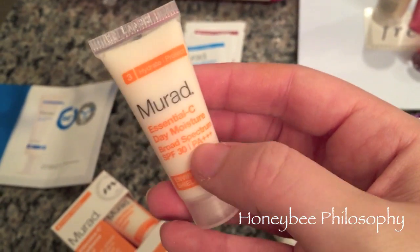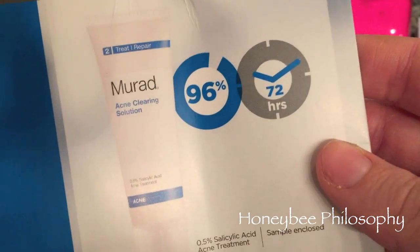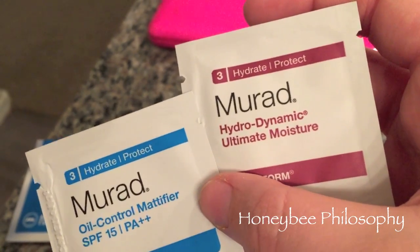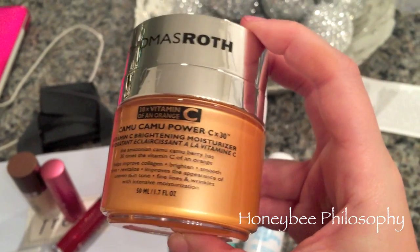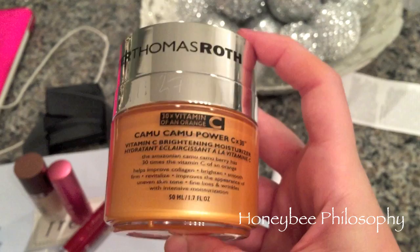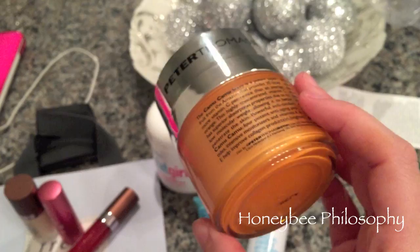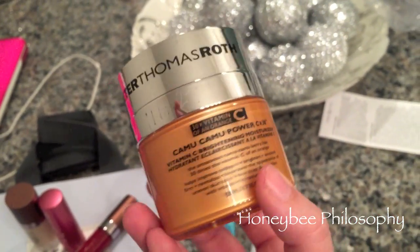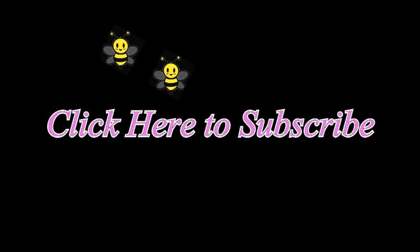Murad gave us an Essential C Cleanser, Rapid Collagen Infusion, a Renewing Eye Cream, an Age Rapid Spot and Lightening Treatment Serum, their Essential C Day Moisturizer with SPF 30 — which I love — and their Intensive C Radiance Peel, plus little samples of the Acne Clearing Solution, Oil Control Mattifier, and Hydrodynamic Ultimate. Peter Thomas Roth gave us a full-size Camu Camu Power C Times 30 — the highest vitamin C without a prescription — which is a brightening moisturizer. I've never tried this and I'm really excited. That's all the gratis!